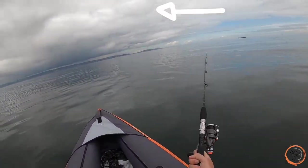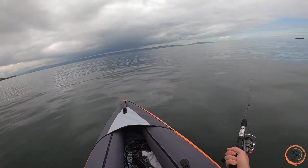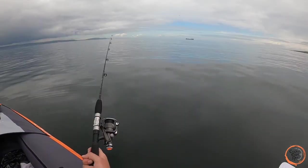Someone's flying their drone over here! It scared the absolute crap out of me — it whizzed over my head and I thought it was a swarm of bees. It's videoing me as well. Hopefully they can give me this footage for the video.